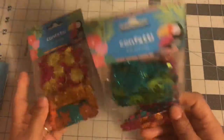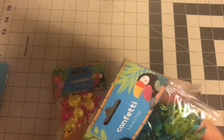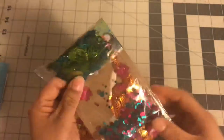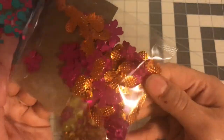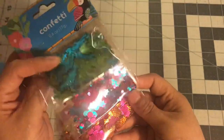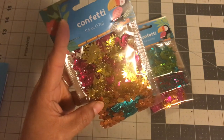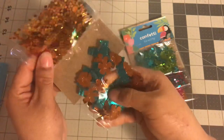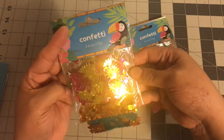I also found some confetti. One has palm trees and some kind of sea animal — I'm not sure what the blue animal is — plus pineapples. Another one has circles and little palm trees. Then there's one with flamingos, suns, and circles. And another with some small shapes and flowers. Very tropical and Hawaiian. I'm going to put those in my stash.